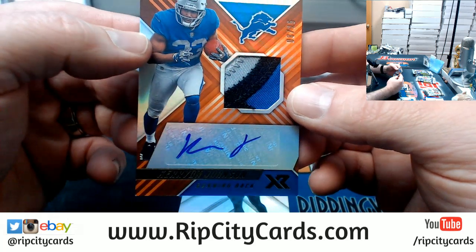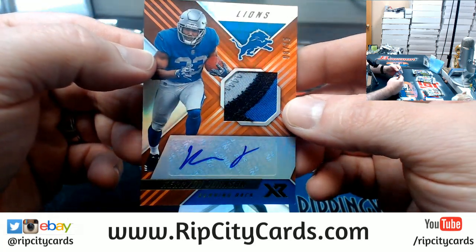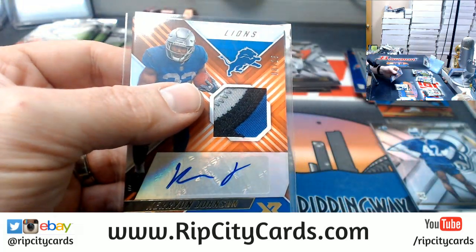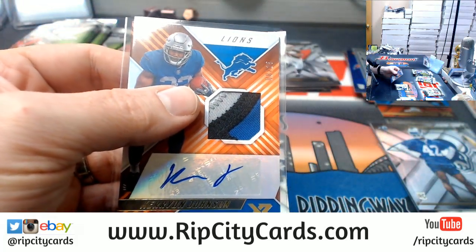One, two, three, four colors — nice card for the Lions.